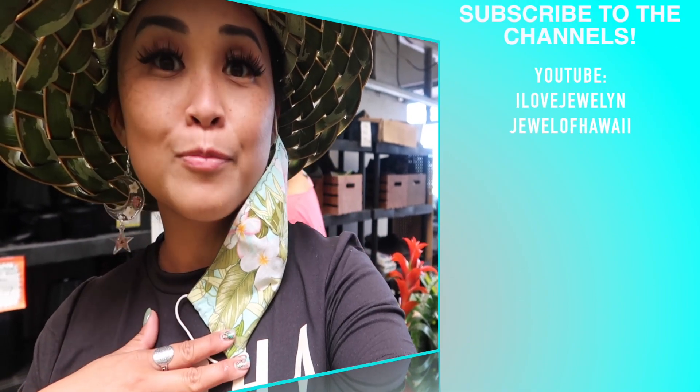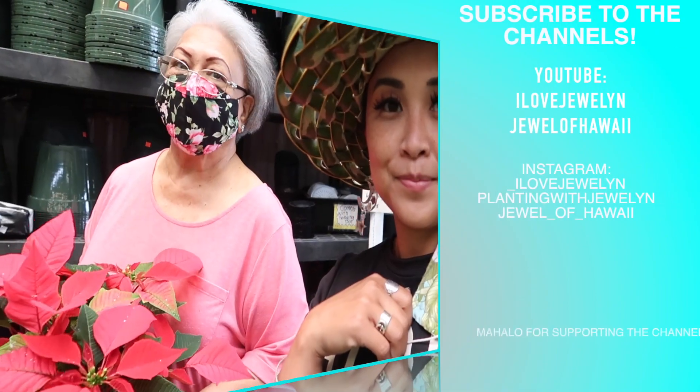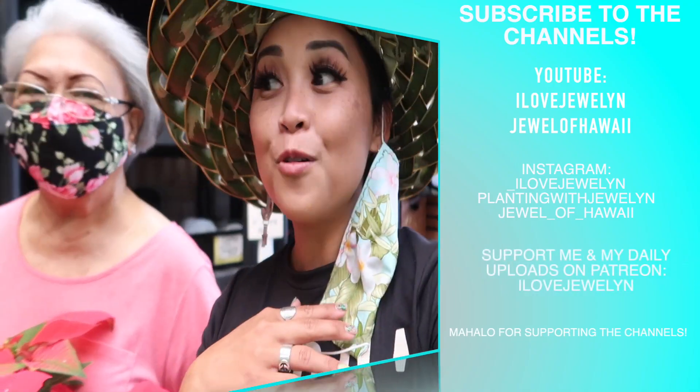Alright, I hope you guys enjoyed that quick little walkthrough. Give this video a big thumbs up for walking through a Hawaii plant nursery just to see what's currently in stock and what one location on the island has to offer. I hope you guys enjoyed this video. If you're new, welcome to the channel. Subscribe for daily uploads between the main channel and the vlog channel — you get a video each and every day. Thumbs up. Aloha from Oahu!